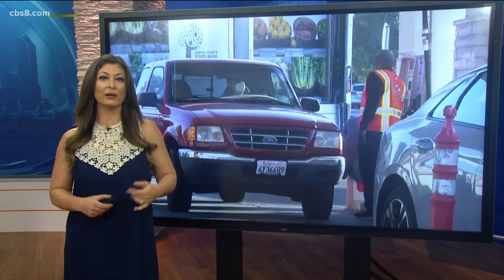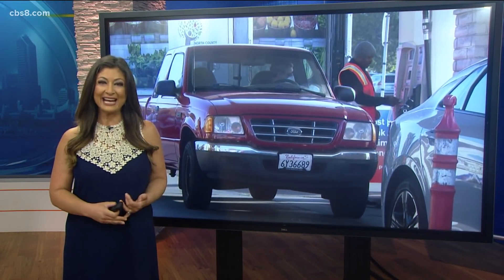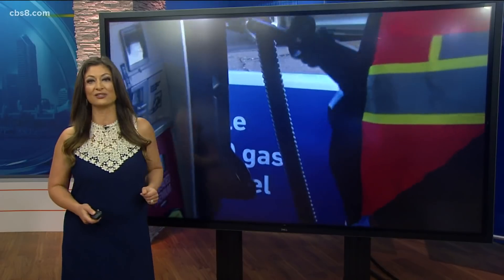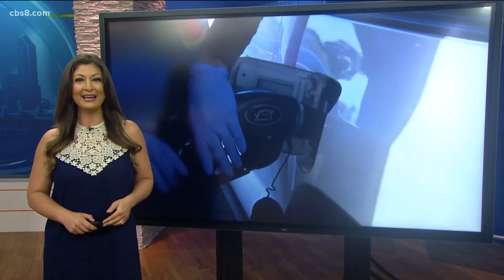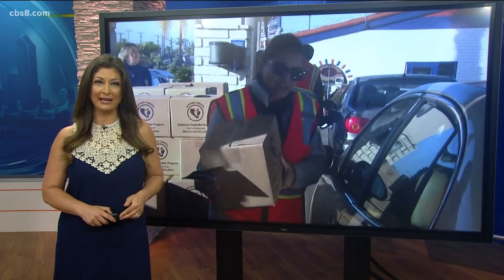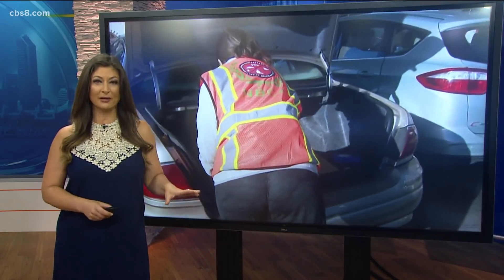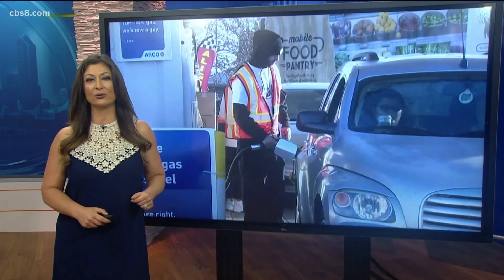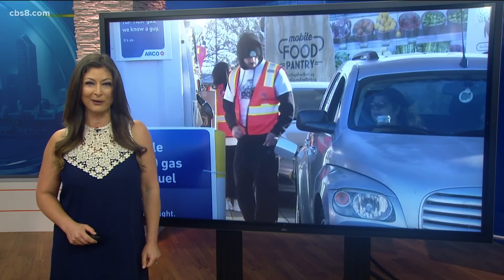There will be another chance for low-income and working-class families to get gas for free, which can certainly help. Community activist Shane Harris is teaming up with local churches to reveal another giveaway, and this includes up to $50 per car, as well as food from the San Diego Food Bank. The giveaway is happening Wednesday in Chula Vista. Registration starts today at noon — that's when the website goes live. We have the link posted at CBS8.com; just click on the Help button.